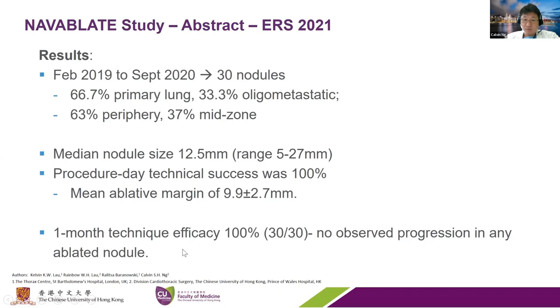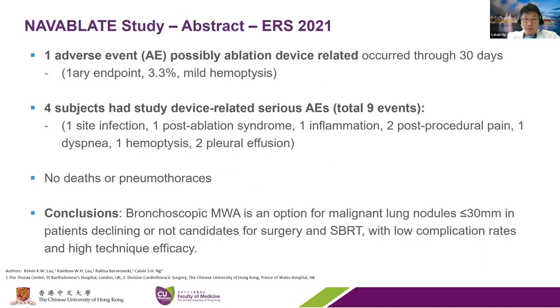There was no observed progression at the early stage. There was one adverse event related to the ablation device—mild hemoptysis that was self-resolving, didn't need any medication, just observation. Four subjects had minor events including low-grade fever, pleural effusion requiring drainage, and inflammatory response needing some oxygen therapy. There were no deaths and no pneumothorax in this series. As an option, this treatment for malignant lung nodules less than three centimeters could be relatively safe with a low complication rate and high technical efficacy.